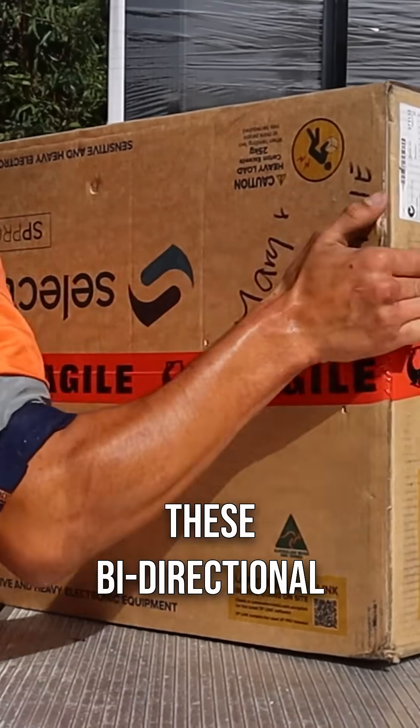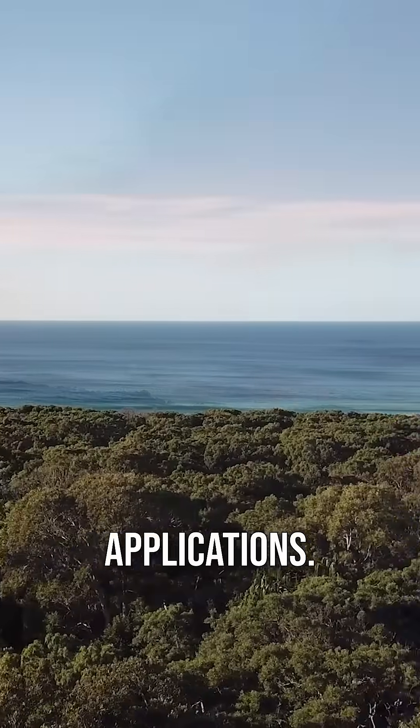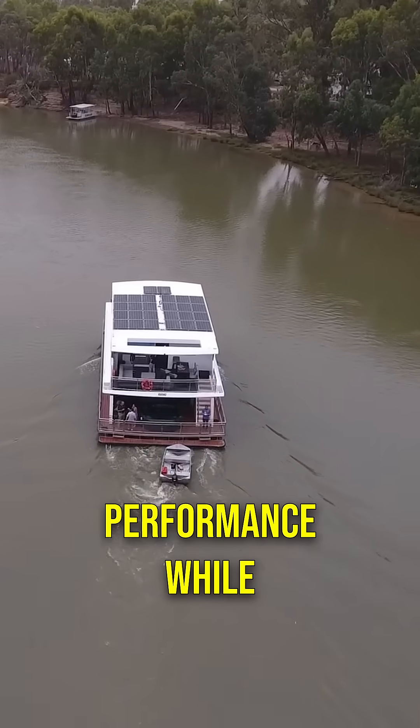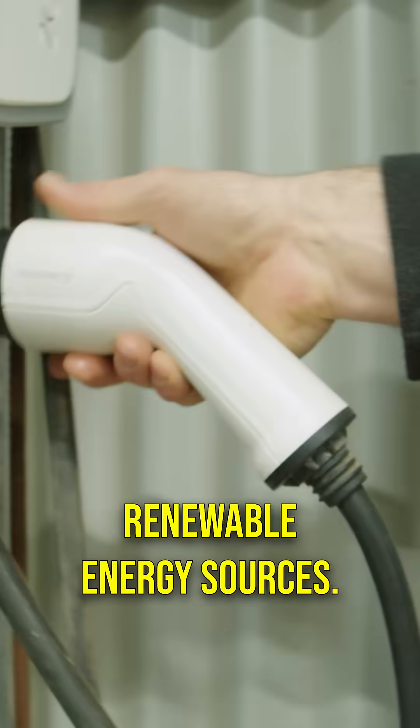Proudly Australian made, these bi-directional inverters are designed to excel in both on-grid and off-grid applications. Whether you're powering an off-grid location or enhancing a grid connected property, SP Pro offers exceptional versatility and delivers dependable performance while also integrating seamlessly with your solar and other renewable energy sources.